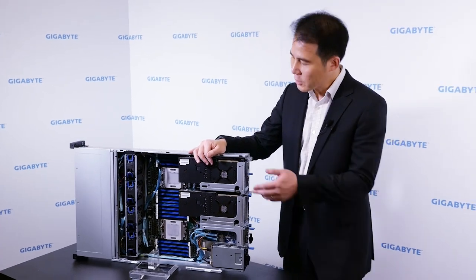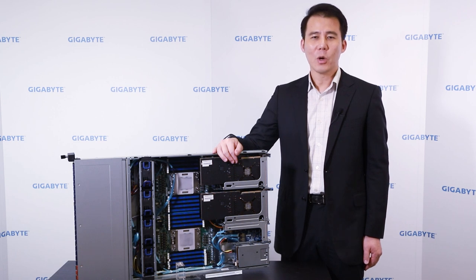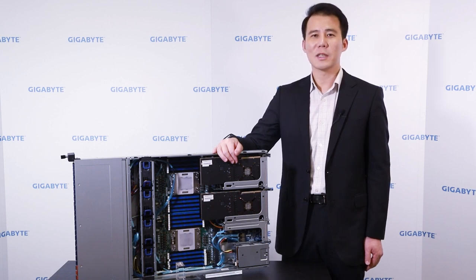That's the worldwide first dual socket processor, and it's very powerful. We created a lineup with 1U, 2U mainstream, and other form factors with Cavium.